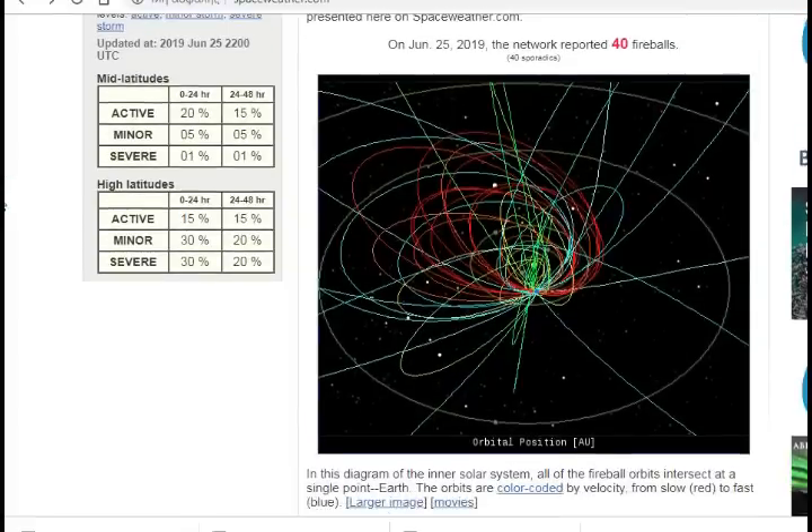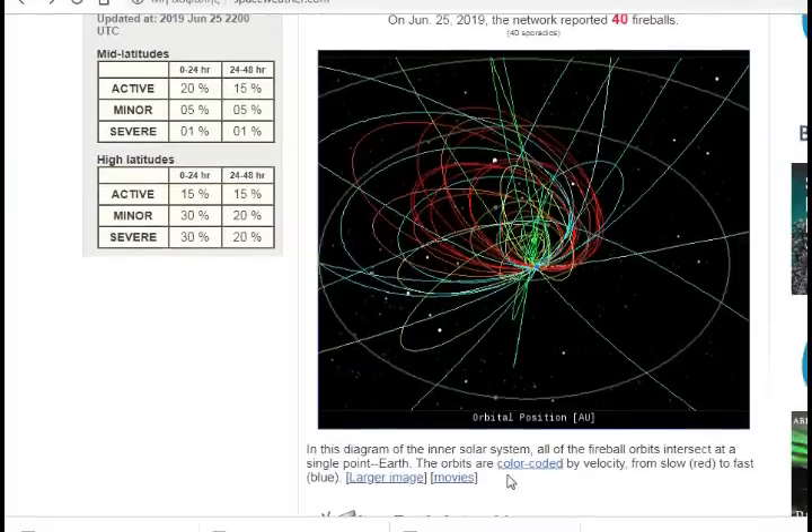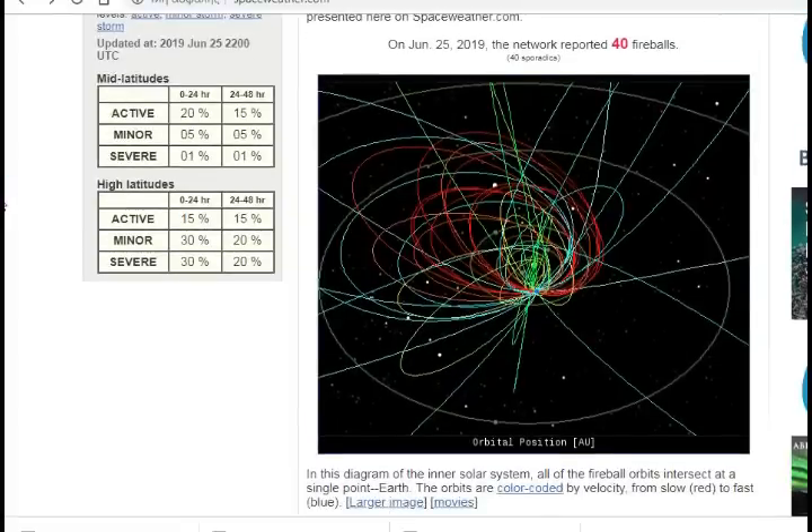All-Sky Fireball Network: every night, a network of NASA all-sky cameras scans the skies above the United States for meteoric fireballs. Automated software maintained by NASA's Meteoroid Environment Office calculates their orbits, velocity, penetration depth in Earth's atmosphere, and many other characteristics. Daily results are presented on space weather. Today, we had the network reporting 40 fireball sporadics.